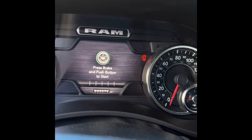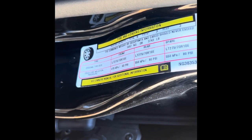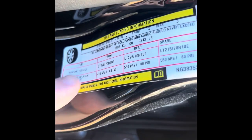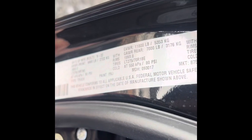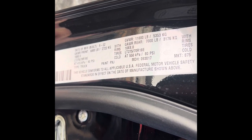Here's the mileage — you can see 92 miles. Here's the payload capacity. That's why we stepped up to the 3500; I needed that payload capacity that you can see right there. You can see all the capacities.